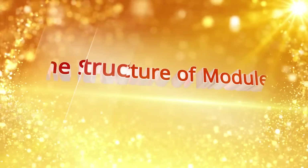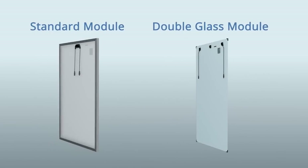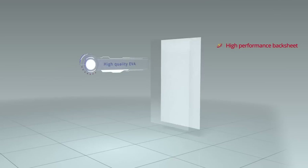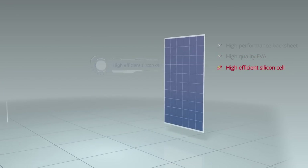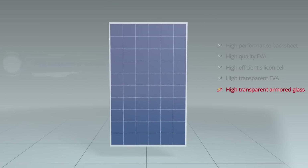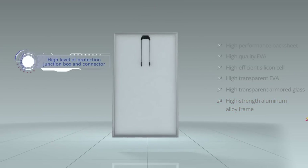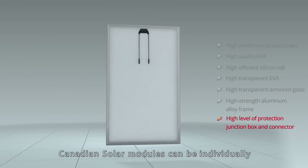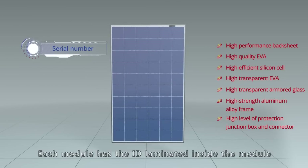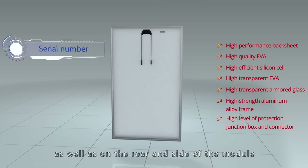The structure of modules. The standard module consists of: high-performance backsheet, high-quality EVA, high-efficiency silicon cell, high-transparent EVA, high-transparent armored glass, high-strength aluminum alloy frame, and a high-level protection junction box and connector. Canadian Solar modules can be individually identified by serial number ID, with the ID laminated inside the module as well as on the rear and side.